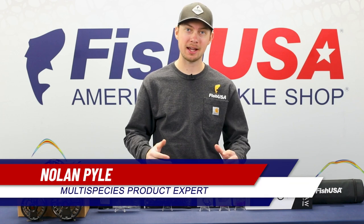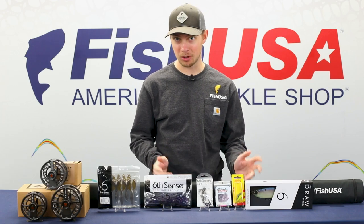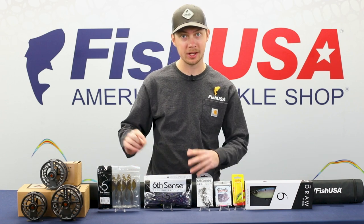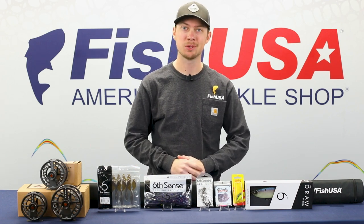Hey guys, Nolan here from Fish USA, back again to tell you about all of the exciting new products that we've brought in this week. We have a ton of new stuff — big baits, small baits, fly reels — so let's get right into it.